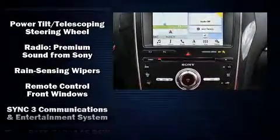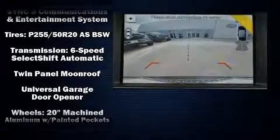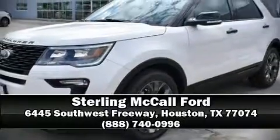Adaptive Cruise Control maintains a preset distance behind the car ahead of you, simplifying highway driving and enhancing safety. Our team is professional and we offer a no-pressure environment. Stop by our dealership or give us a call for more information.